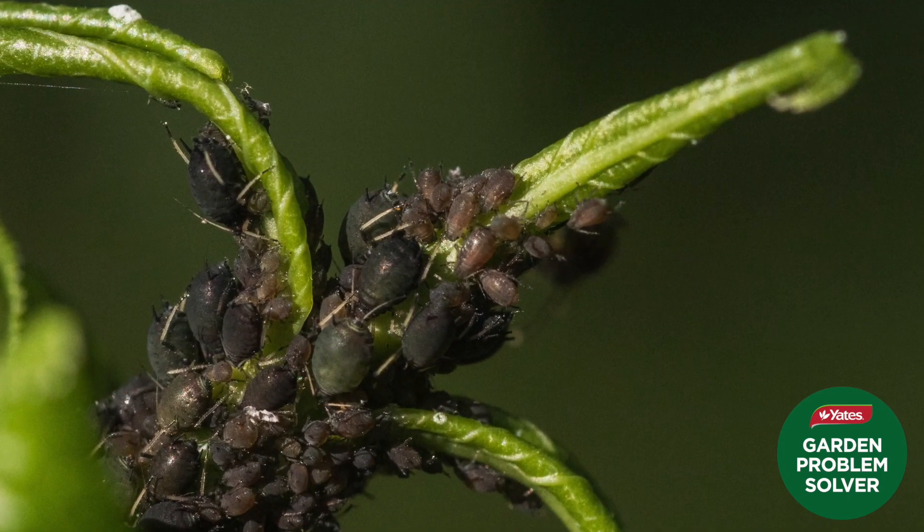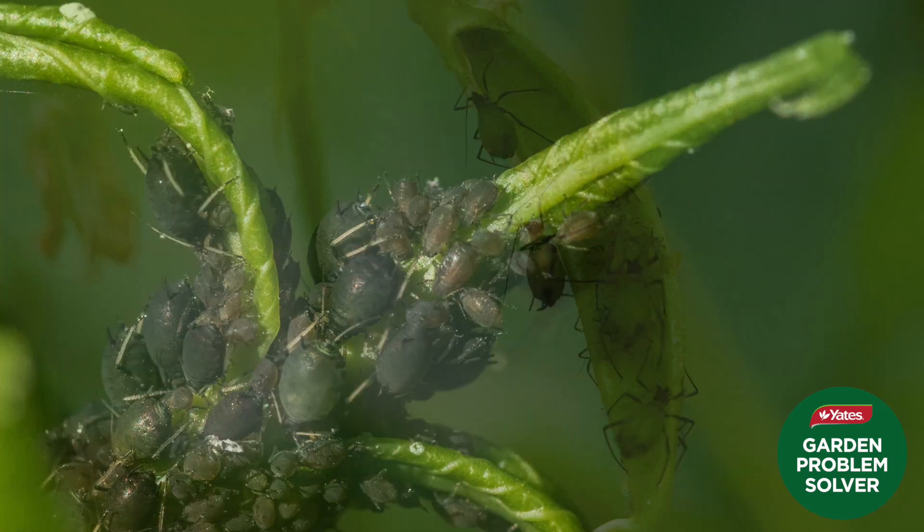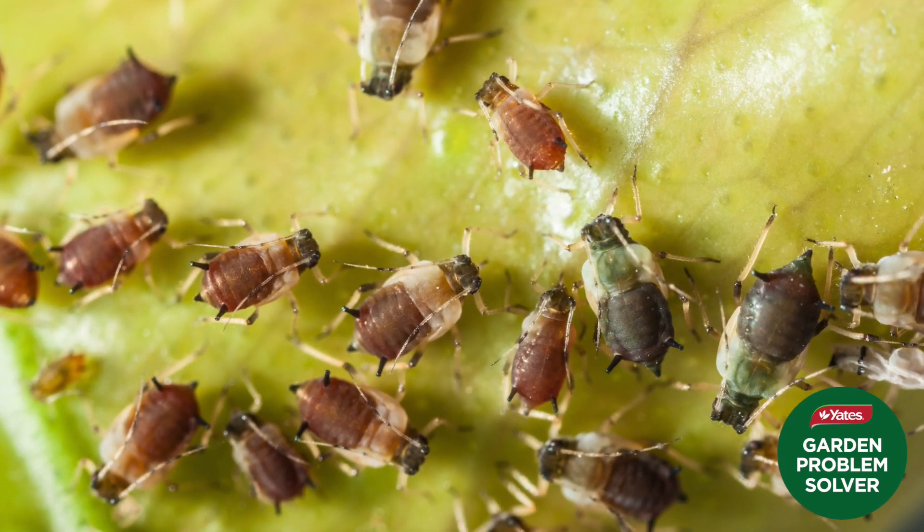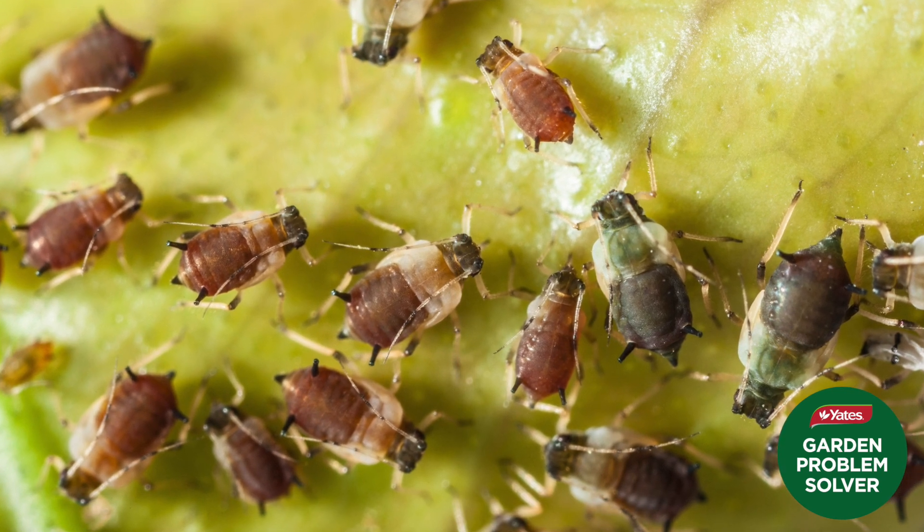The growing tips of any veggie or herb plant are so delicate, and they're also the part that sucking insects like aphids love to attack. Protecting plants from aphid damage is vital.